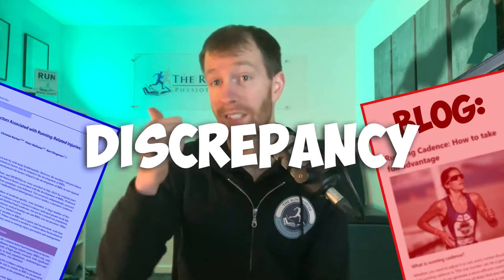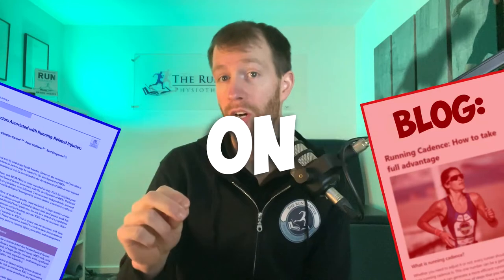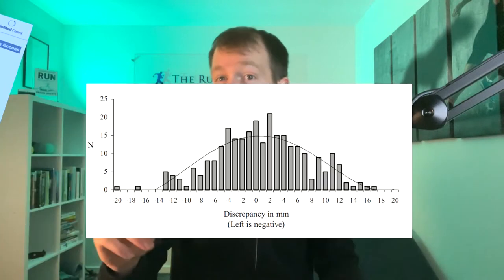The next two rounds revolve around a higher risk of injury if you have a leg length discrepancy or if your glutes aren't switching on — advice many injured runners have been told. For the leg length discrepancy round, Gary Knutson reveals that 90% of the population actually have some degree of leg length discrepancy, with an average of about 5mm. So if you go looking for a leg length discrepancy, odds are you're probably going to find it.